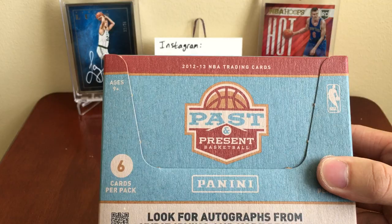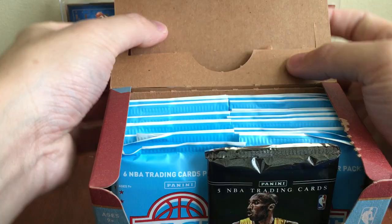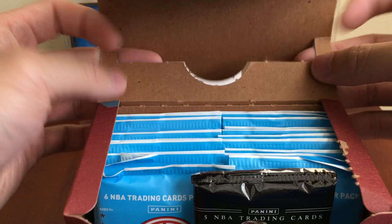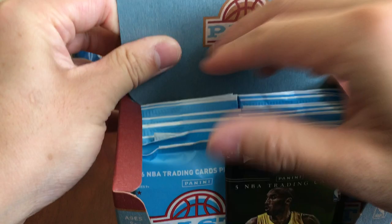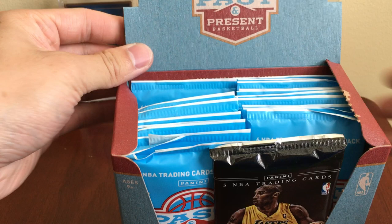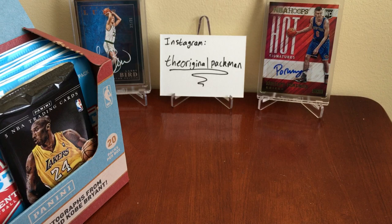If you guys are looking for a cheap break, a lot of times you can find some of the older stuff with rookies of our established stars for a lot lower prices. I really like it — I think it's great value. Let me get this box open — I think I'm just really stupid. I don't know how to do this. A couple minutes later — got it sweet!